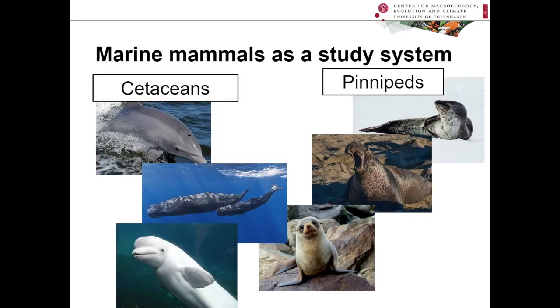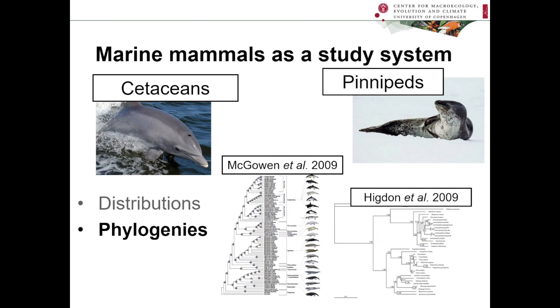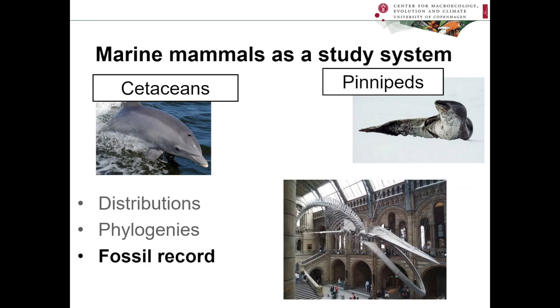We chose to use two well-known marine mammal groups to answer this question: cetaceans and pinnipeds. They're very good for this purpose because they are very well studied. In particular, they have comprehensive distributions — all of the species have a species range map provided by the IUCN. They also have very comprehensive and good phylogenies available. In our analysis, we actually combine these two data sets in order to study the patterns we're interested in. Finally, they also have a relatively good fossil record, and even though we didn't include that data in our analysis, it was nevertheless very important for our interpretation of our results.